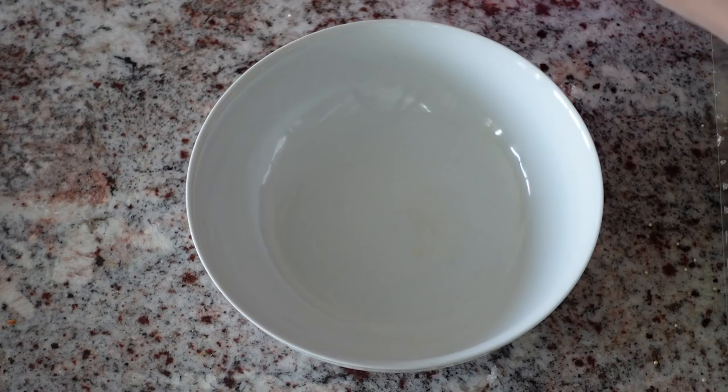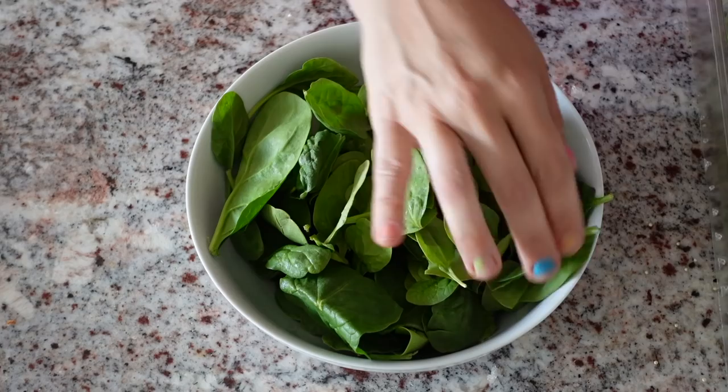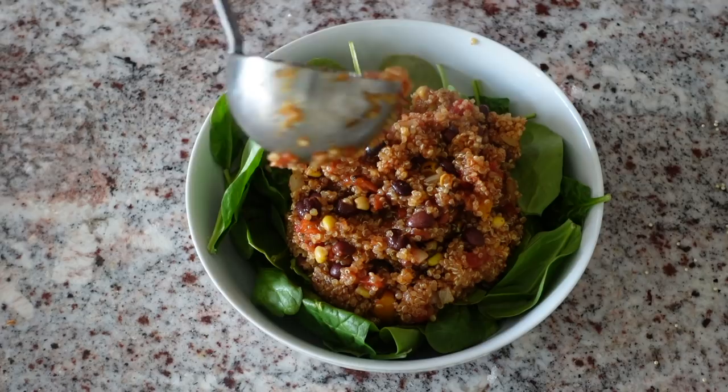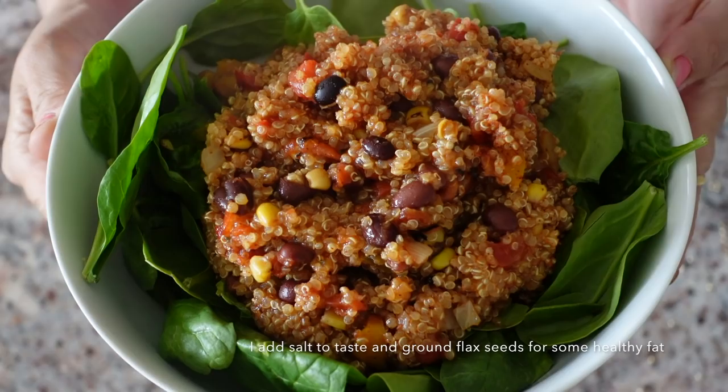When I serve this, I like to put a lot of spinach in a bowl for that fresh crunch — you could also wilt spinach directly into the dish. Then I serve myself two giant ladlefuls. It's so good, the whole family will love it.